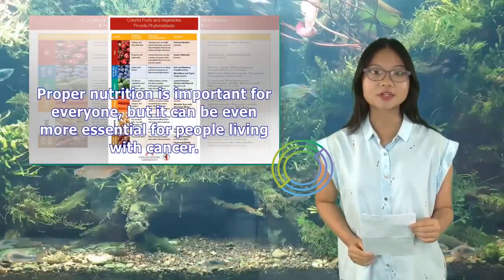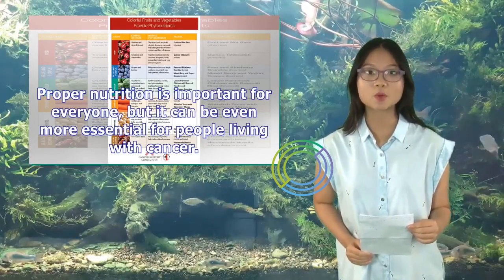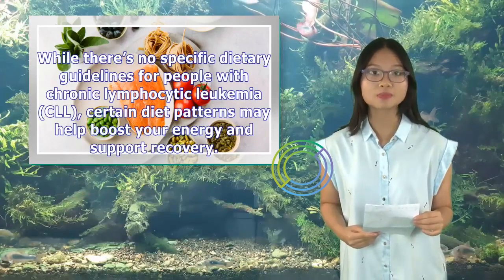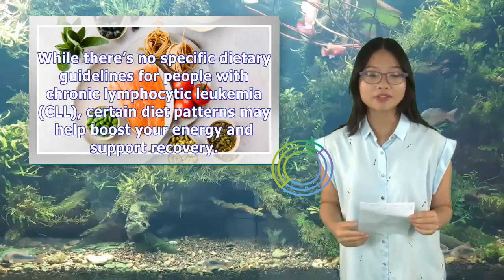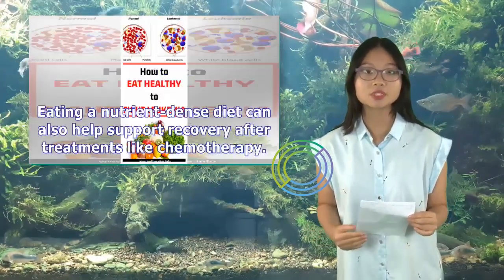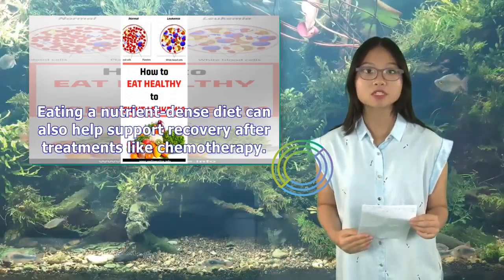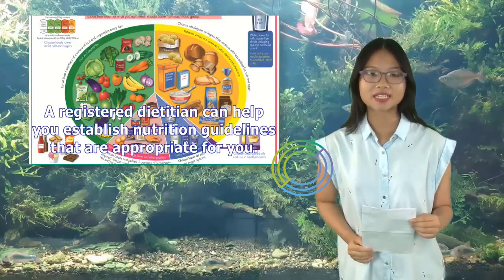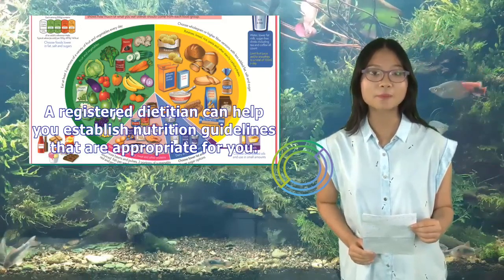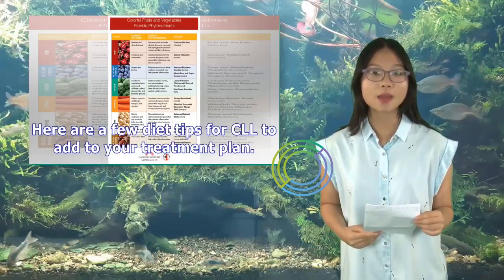Proper nutrition is important for everyone, but it can be even more essential for people living with cancer. While there's no specific dietary guidelines for people with chronic lymphocytic leukemia, CLL, certain diet patterns may help boost your energy and support recovery. Eating a nutrient-dense diet can also help support recovery after treatments like chemotherapy. A registered dietitian can help you establish nutrition guidelines that are appropriate for you. Here are a few diet tips for CLL to add to your treatment plan.